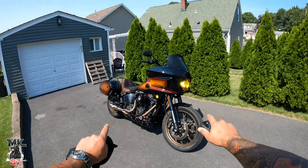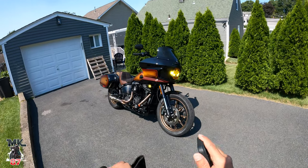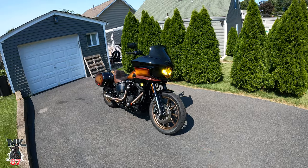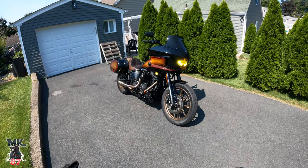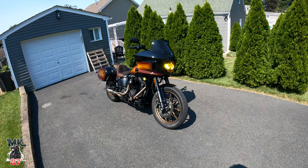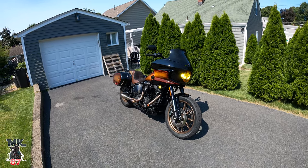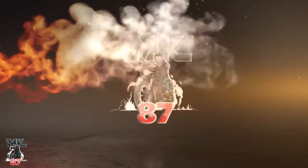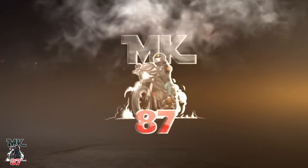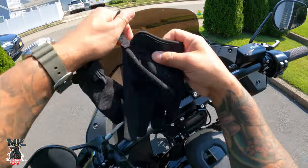Here we have my 2024 Lowrider ST. Before this I had a 2021 Road Glide Special — got that bike completely stock brand new and turned it into a performance bagger. That bike was really, really nice. Then I traded up for a Lowrider ST.